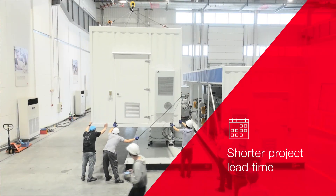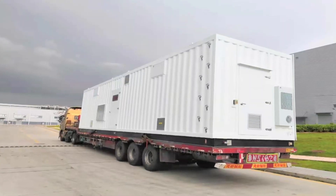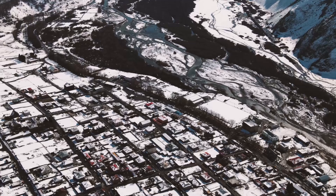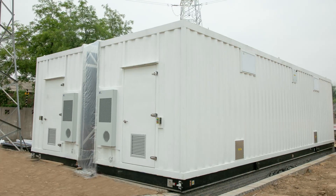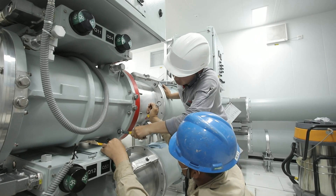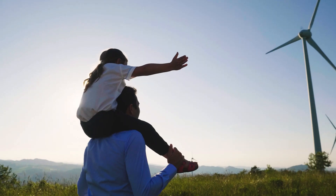It reduces the project lead time by up to 40% compared with conventional switchgear. It is capable of withstanding extreme temperatures and environmental conditions. IGA delivers rapid project energization and it's helping to advance a sustainable energy future for all.